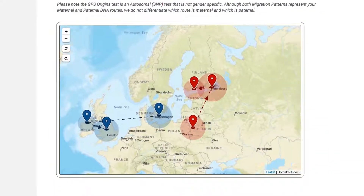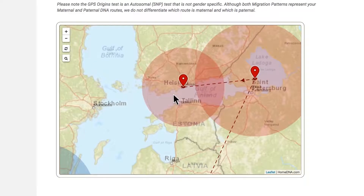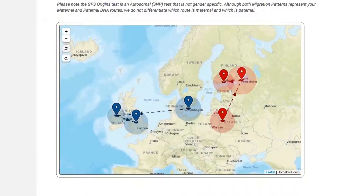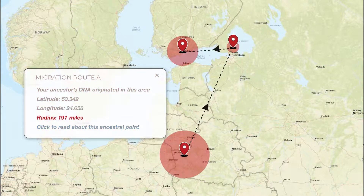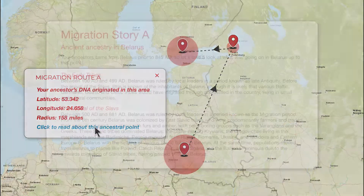Next, scroll down to the DNA Migration Routes map. Here you can zoom in and out to get a close-up view or see the big picture. The map shows where and when the last three major changes in your DNA signature happened on both sides of your family. At each point you'll see GPS coordinates with a radius for margin of error — the more precise your result, the smaller the circle around the pinpoint on the map.